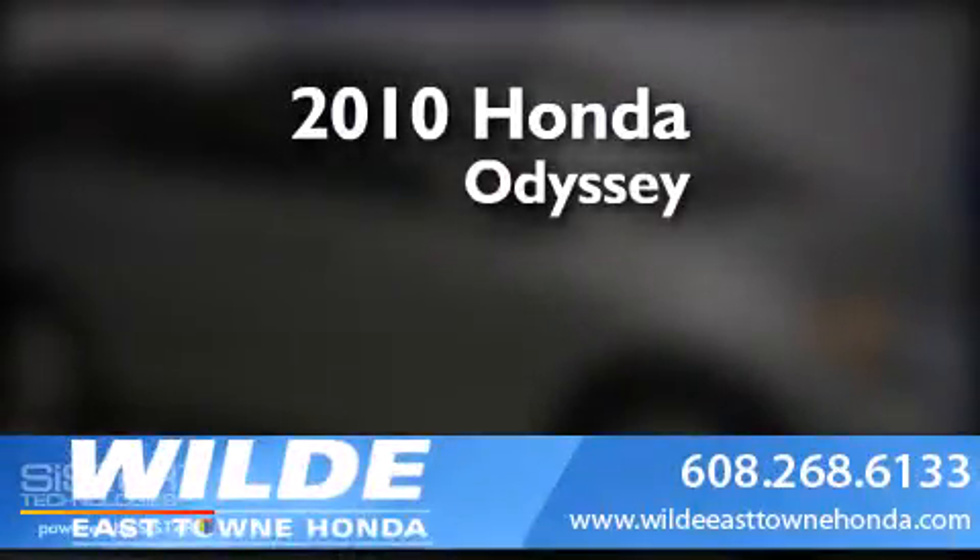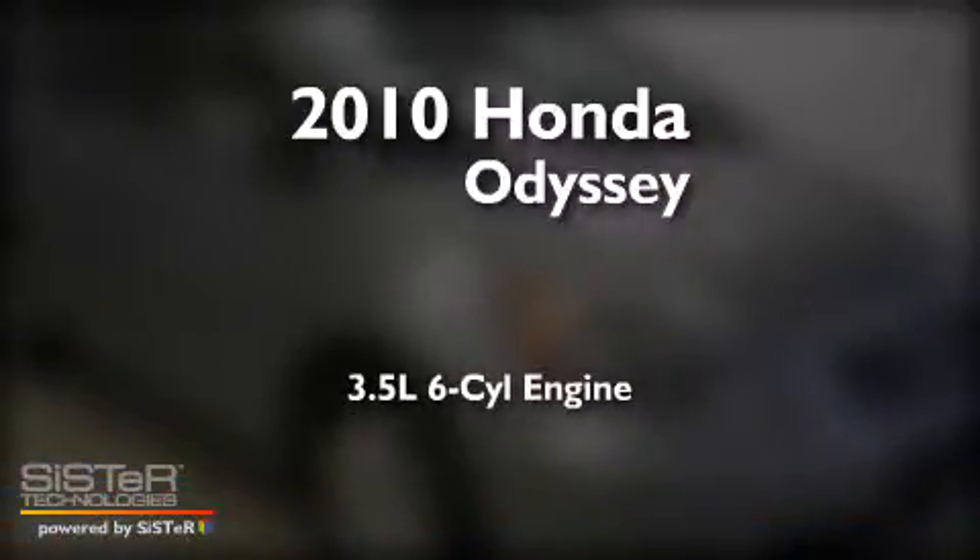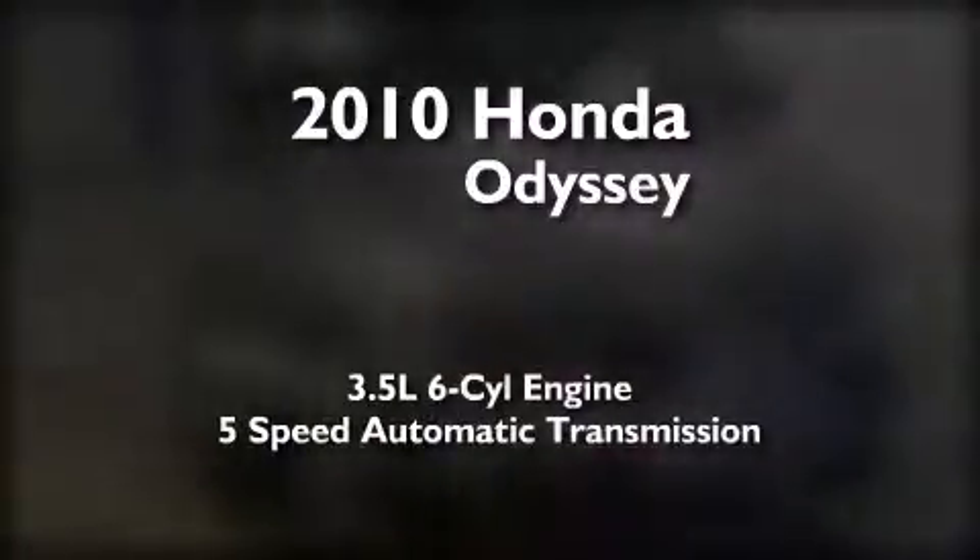This is a certified pre-owned 2010 Honda Odyssey. It has a 3.5-liter, six-cylinder engine and a five-speed automatic transmission.